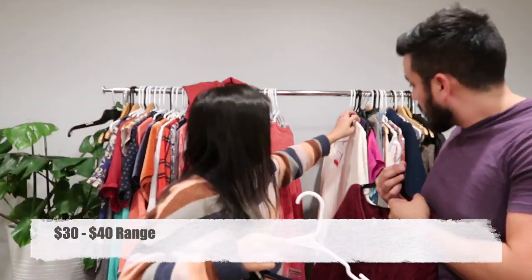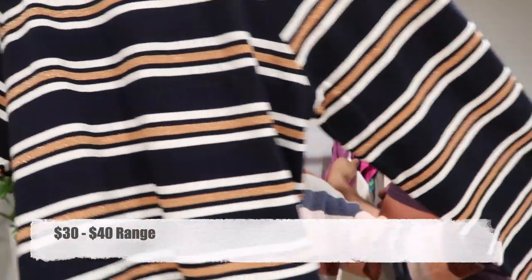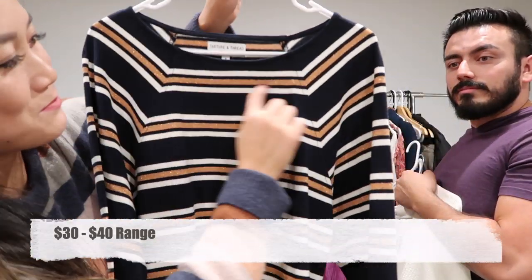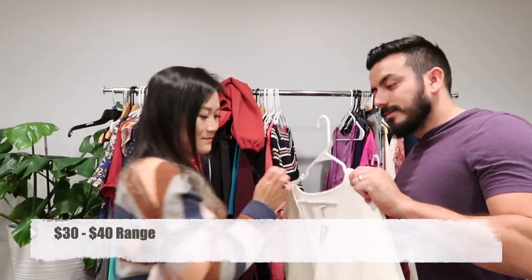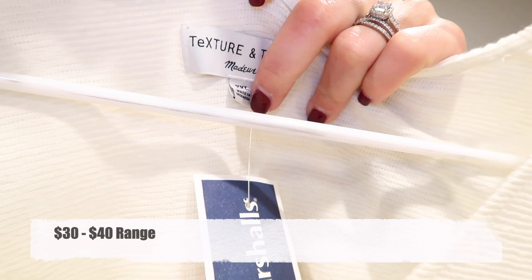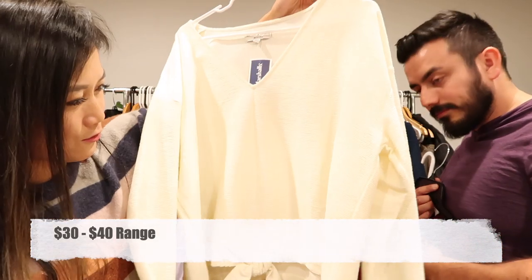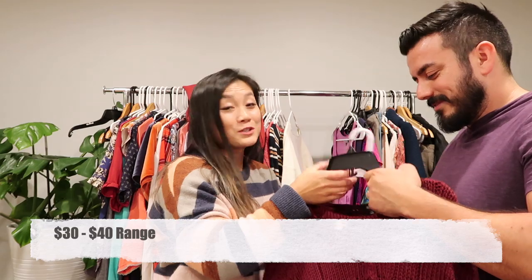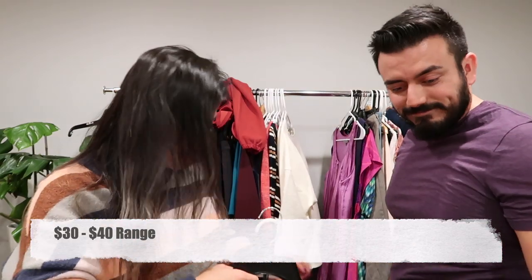Here's another Madewell Texture and Thread in medium with really baggy sleeves and a nice metallic stripe — very shiny. And another Texture and Thread in 3XL with a cute tie front — it's a crop top style. We have two of those, so that will be a multi-quantity listing.